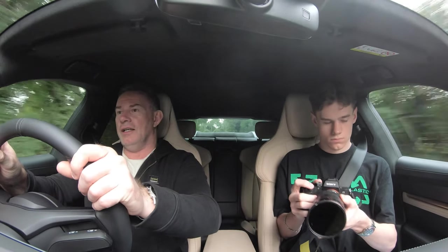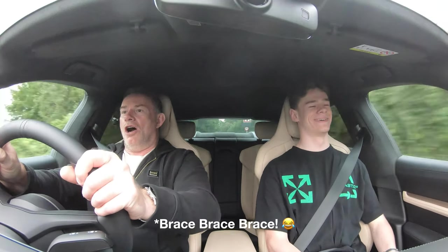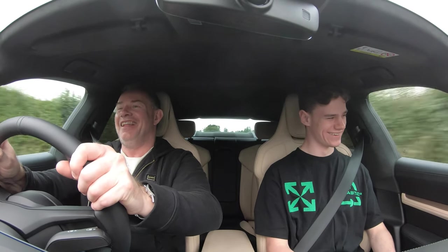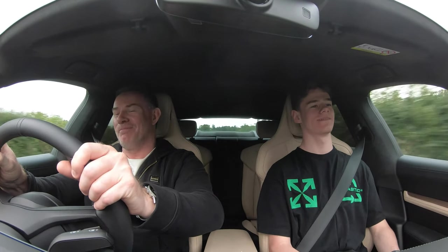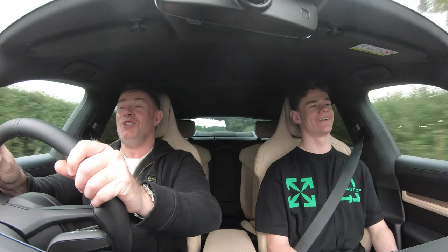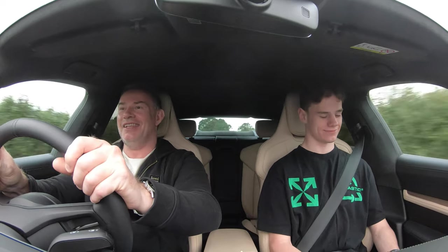Let's try the acceleration again. Holy sh**! That will never get old. Guys, you've got a test driver taken — it is phenomenal.